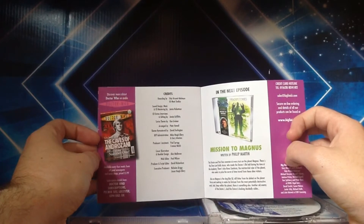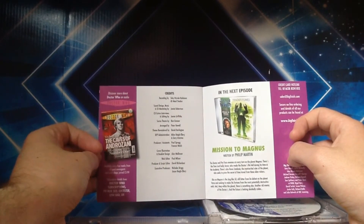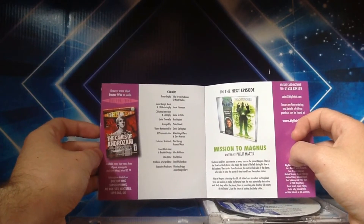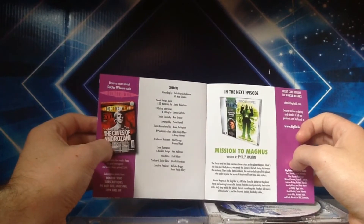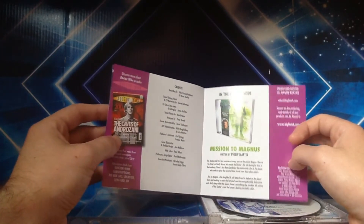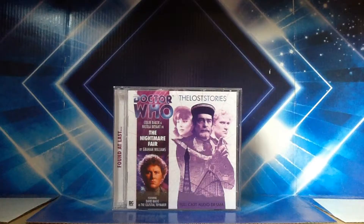There's an advertisement for The Caves of Androzani, which was part of the Mighty 200 poll back in Doctor Who Magazine — that was a very long time ago. And there's an advertisement for the next episode in the Lost Stories range, which is Mission to Magnus, which sees the return of Sil and the Ice Warriors. Some fans of Big Finish may be familiar with the internet site Timescales, which is a fan reviews website dedicated to Doctor Who.